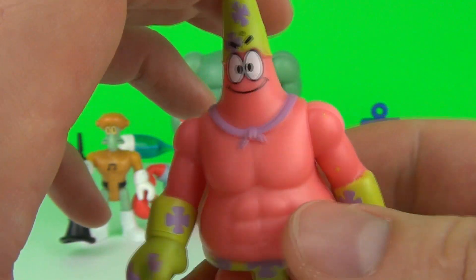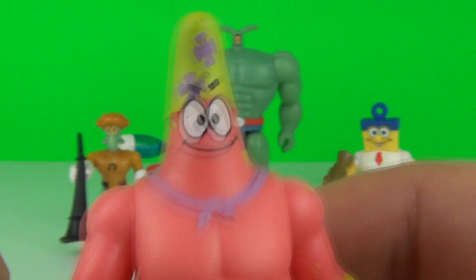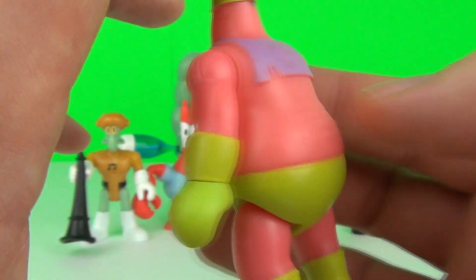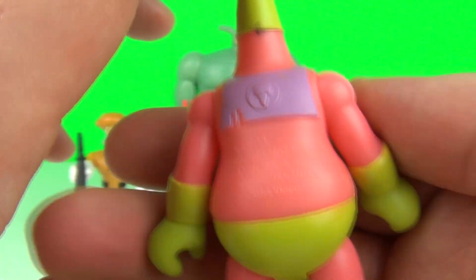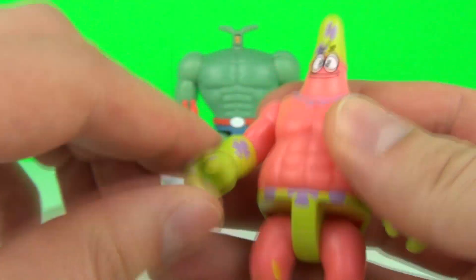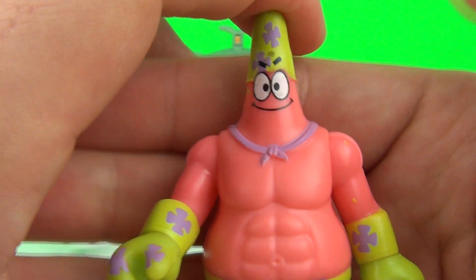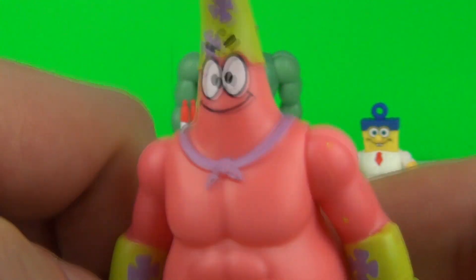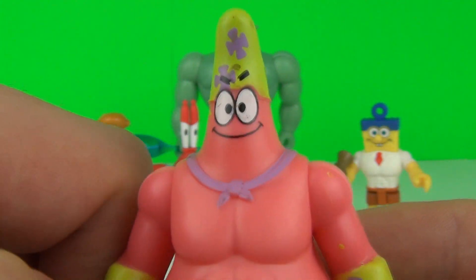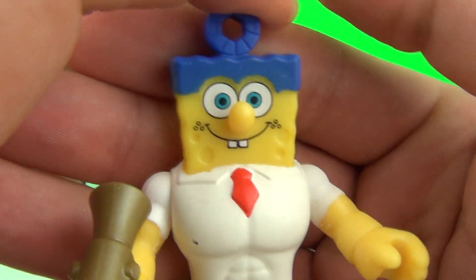Next it is Mr. Super Awesomeness — how awesome does he look? Of course this is Patrick with a very muscly physique, and a very tiny cape at the back with an ice cream on it. How cool is that! Patrick does come with moveable arms and legs, and he looks extremely awesome. It looks like he's ready to solve any crime available.